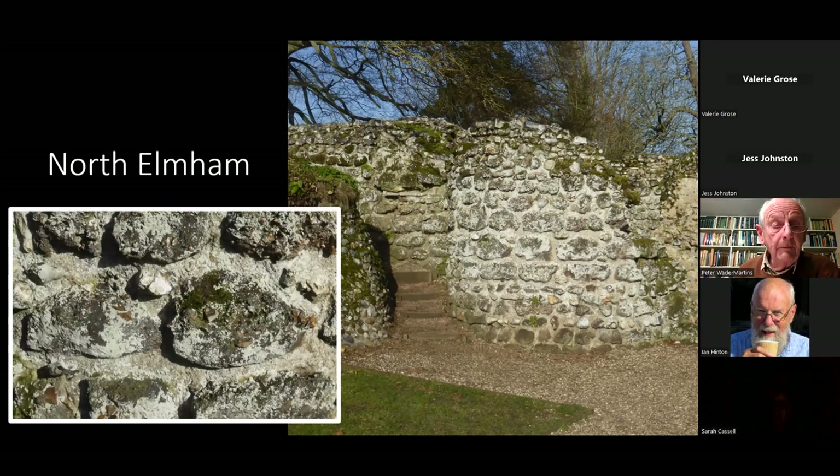Very rough blocks have been used with a lot of flint in them. I'm quite sure you wouldn't have seen this at the time — it would all have been rendered over with lime plaster work. The inside and outside faces of these buildings show full conglomerate facing with a flint core inside.